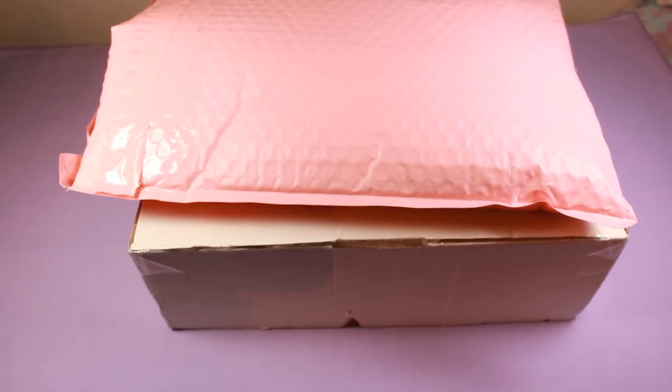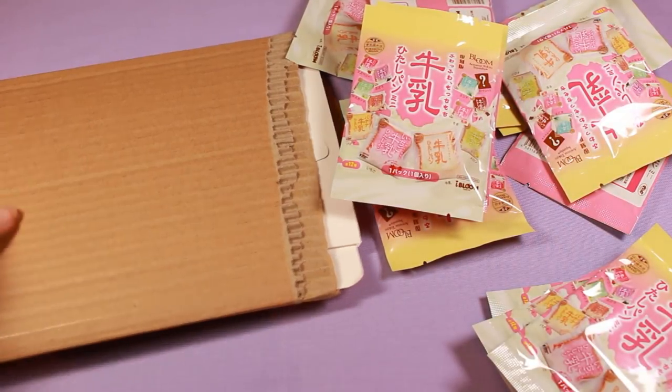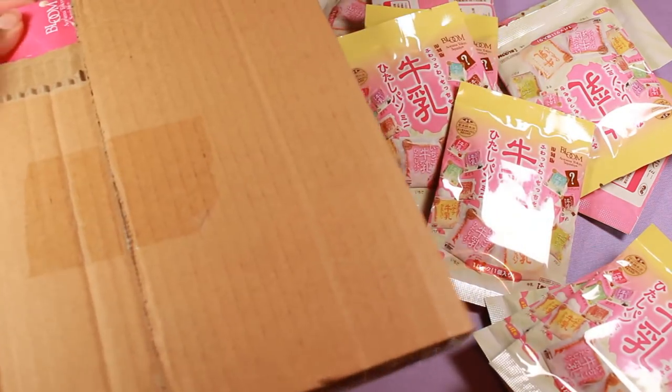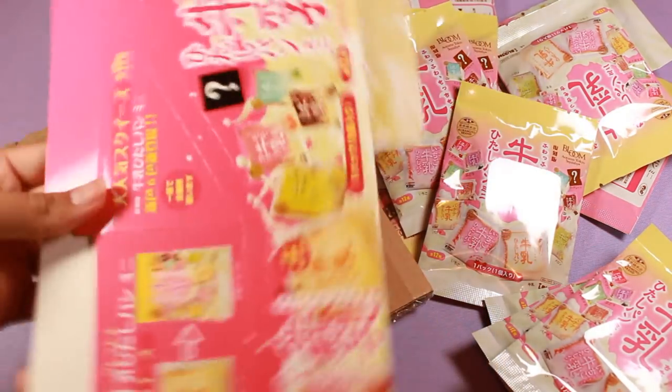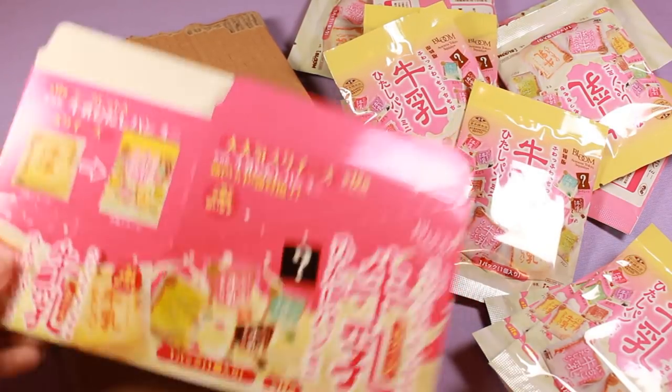Welcome back everyone. Today's packages come from squishyshop.com and Delightful Boutique. First off is the package from Squishy Shop — it's only three items. One of them was the set of iBloom toasts. I did end up buying a set from them because they had them in stock first, and I did also end up buying another set from Squishy Japan.